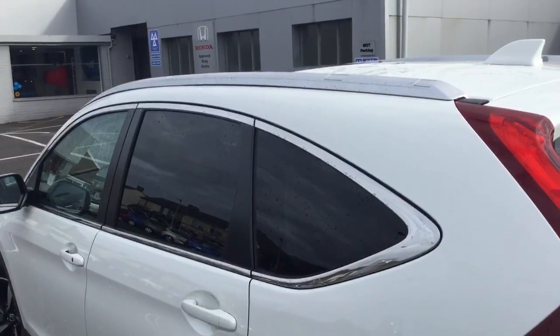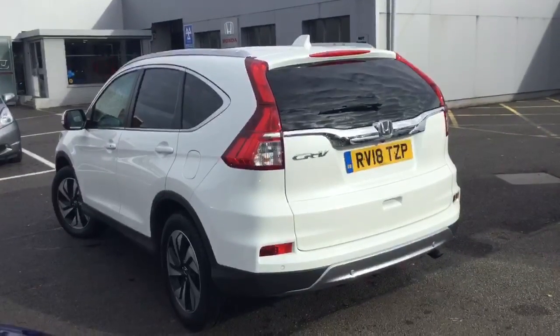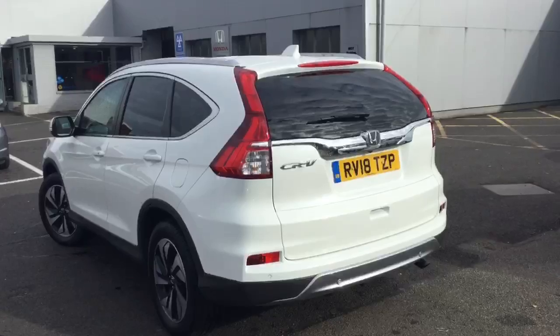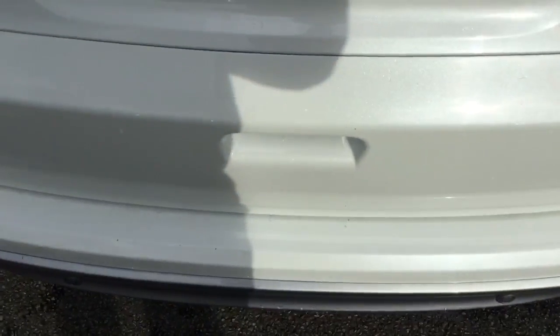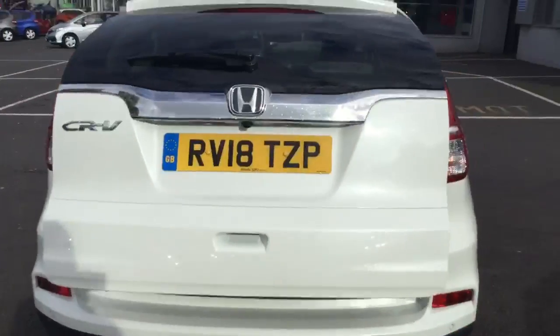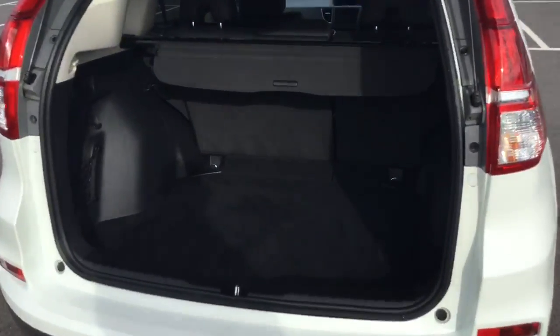Privacy glass on the back three quarters and roof rails running down the car. On to the rear of the car we have parking sensors again all across the back bumper, included with the rear reversing camera. Another standard feature of the EX is the electronic tailgate with class leading boot space into the rear of the car.